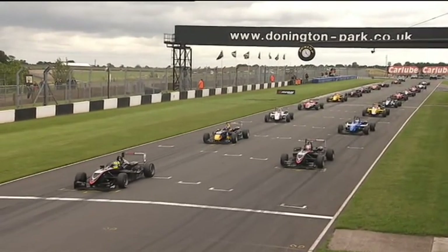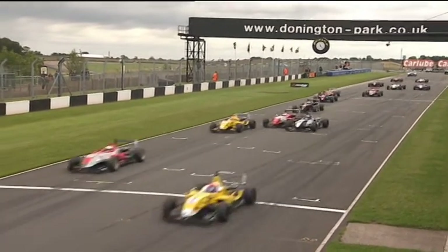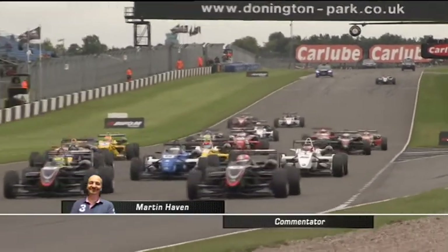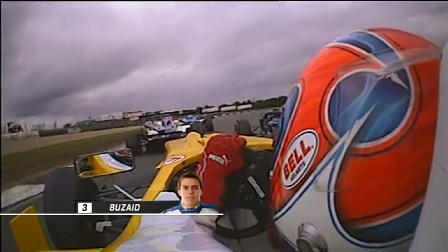Here we go then — revs rise, ready for the start. Great launch from the front row. Daisuke Nakajima — look at the red, white and blue car — great start, picks up at least one place. And closest to us, Walter Grubmuller goes around the nose of his pole-sitting teammate — he's got the lead.